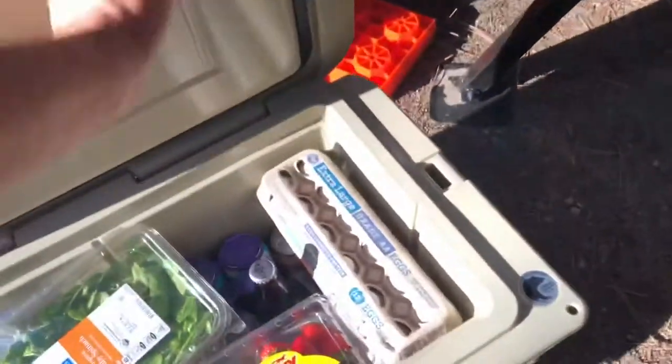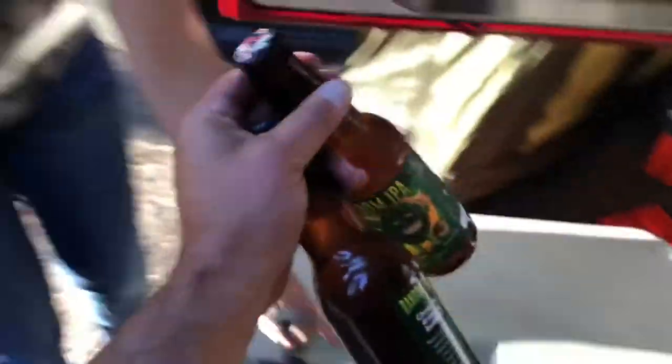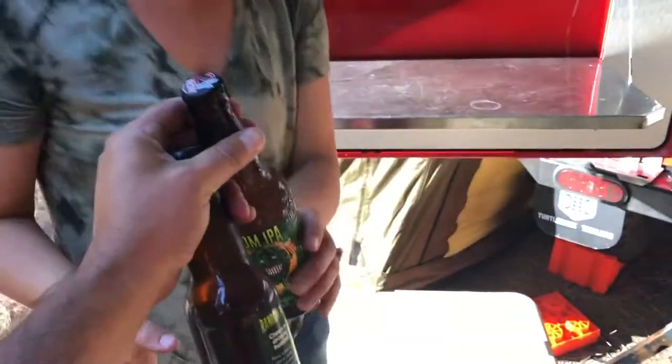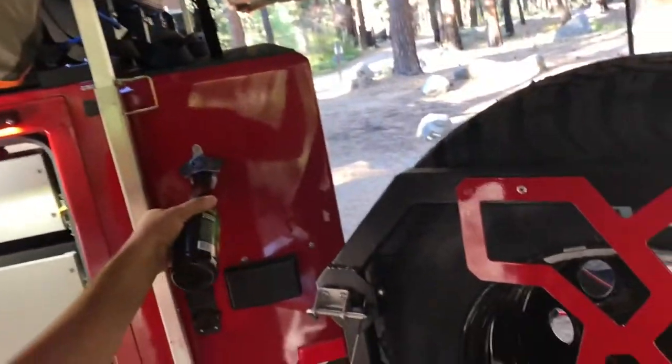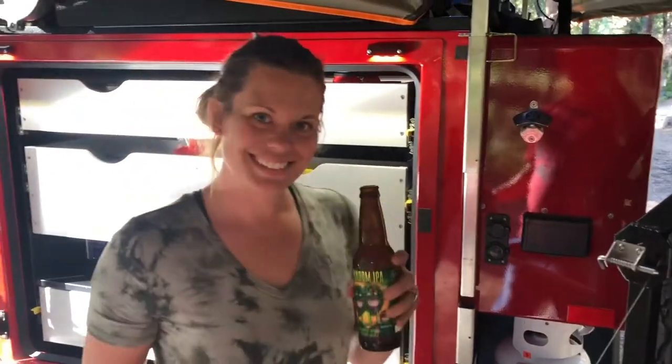After a hard day's work, I think it's time we pop open our Yeti and grab a couple of well-deserved beers — here's one for the wife and I. Cheers!